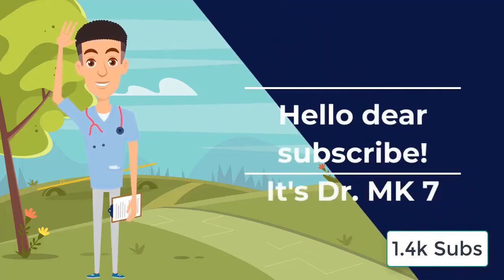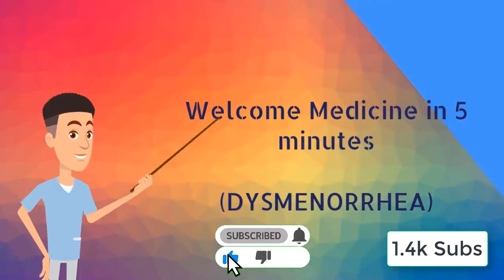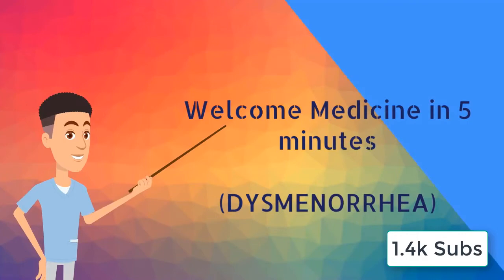Hello dear subscriber, it's Dr. MK7 and welcome to Medicine in 5 Minutes. This is a series on my YouTube channel where we look at medical topics in the shortest space of time. In today's episode, we're going to be focusing on dysmenorrhea.